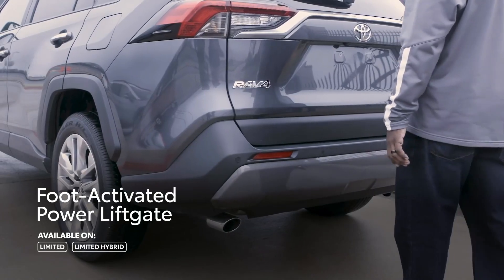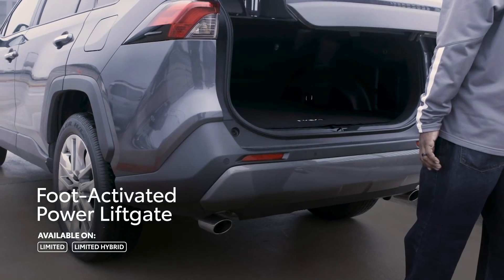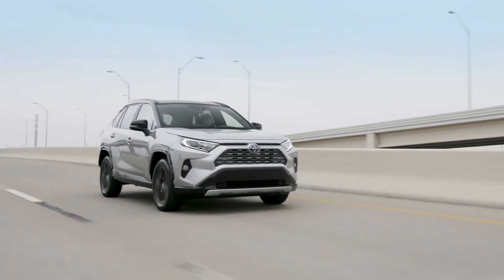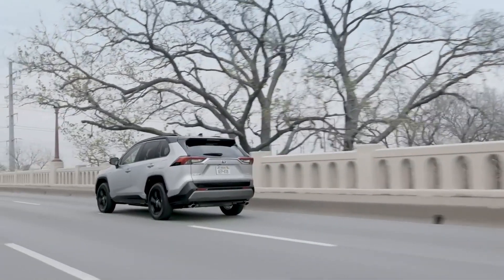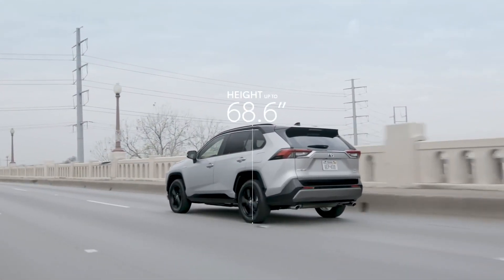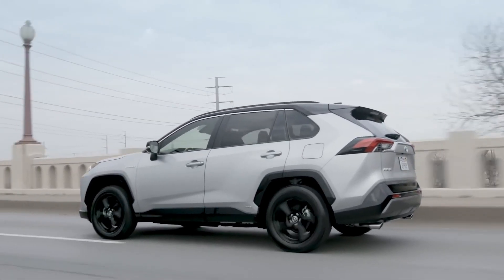In fact, all 2019 RAV4 Limited models can even be outfitted with a convenient hands-free power liftgate. Now built on the advanced TNGA platform shared with select other new Toyotas, this RAV4's sporty appearance is enhanced by its new dimensions, which tell of a lower, wider vehicle with a longer wheelbase — a perfect formula for an athletic look.